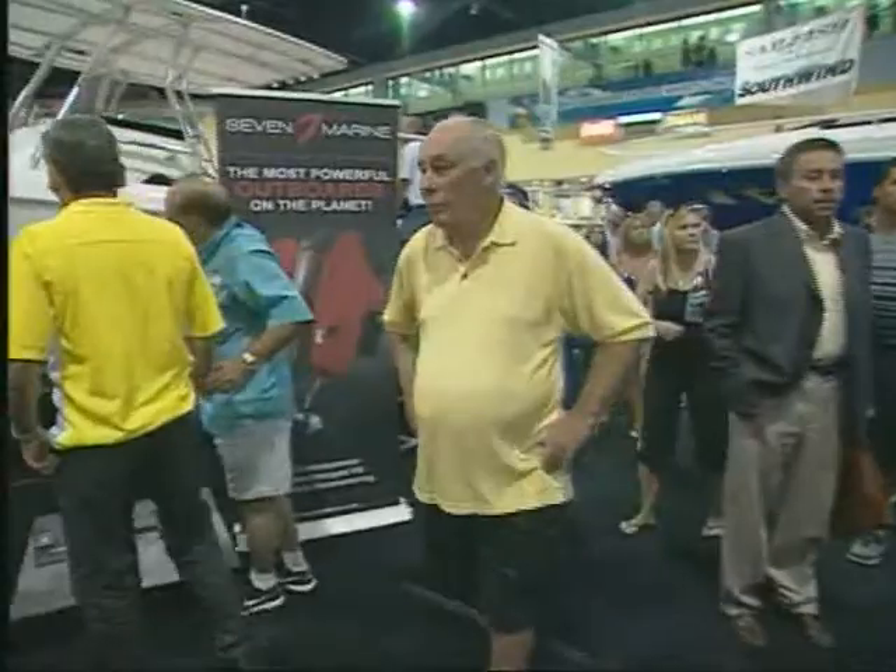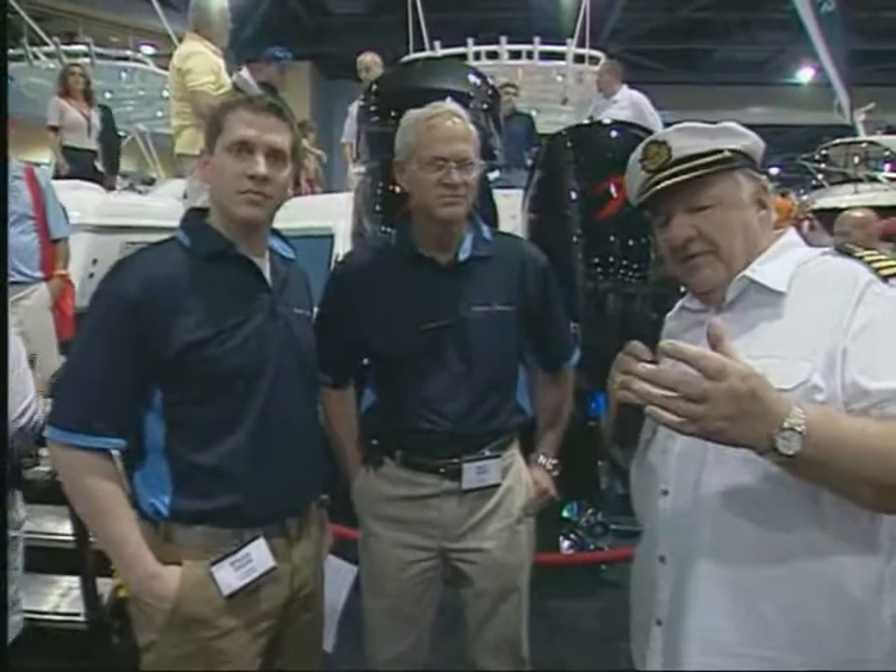Look at the crowd that's in the Intrepid display here. There's a reason for that. They have got the hottest outboard motor to hit boating in probably 100 years. These people from 7 Marine have taken the Cadillac CTS-V motor — that's the one you see in all the ads on TV — that puts out 550-some-odd horsepower, and they put it into an outboard engine. Are you kidding me?